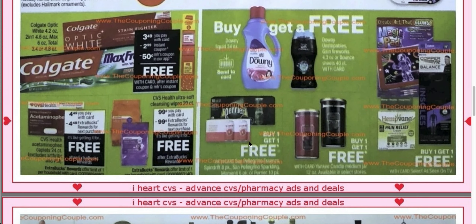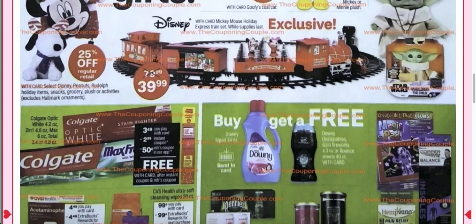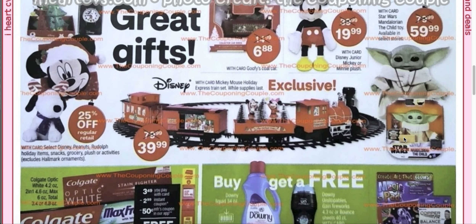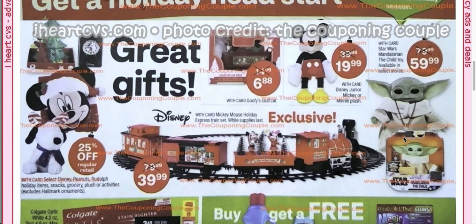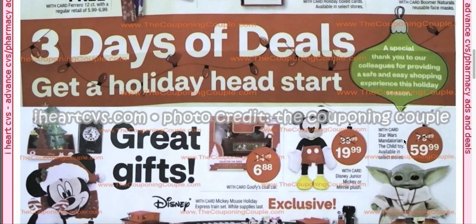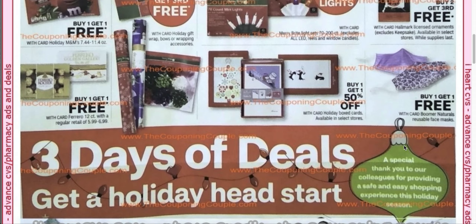We also have Perrier buy one, get one free; Yankee Candles buy one, get one free; and As Seen on TV buy one, get one free. My daughter used to just love As Seen on TV stuff — she would go into Bed Bath & Beyond and I would always take her by that section. One time we went to a really big mall and they had a store with just As Seen on TV stuff in it, and she about died. She loves it.